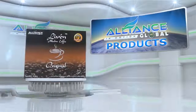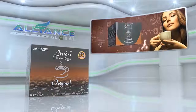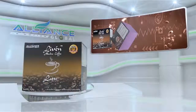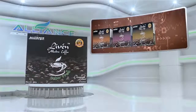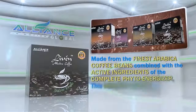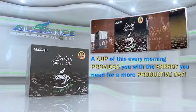Introducing Alliance in Motion Global's beverage products. First is the Live'n Coffee, the world's first alkaline healthy coffee, which comes in different variants: the original, the cappuccino, the latte, and the sugar-free coffee. Made from the finest Arabica coffee beans, combined with the active ingredients of the Complete Phyto Energizer, this healthy coffee provides you with an everything-in-one formula. A cup of this every morning provides you with the energy you need for a more productive day.